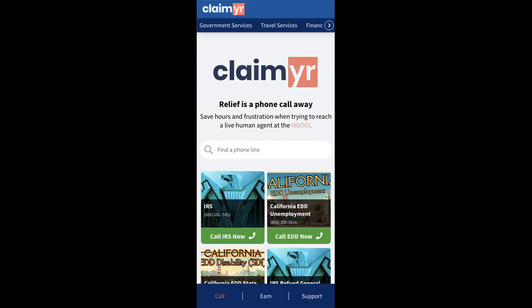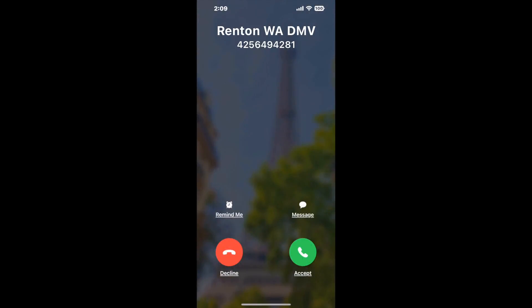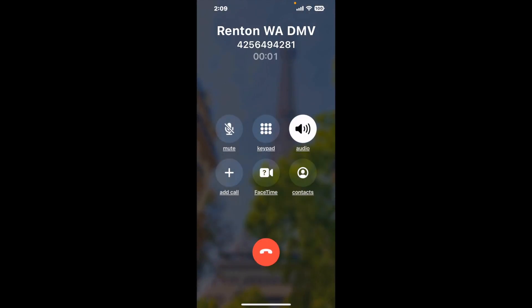Claimer can automatically call any phone line for you. It'll connect you directly to a human at Renton WA DMV. It dials the number and stays on hold for you while it waits for an agent to take the call. When it detects an agent, it'll send the call to your phone. And here is Claimer sending me a callback from Renton WA DMV with an actual agent on the line.